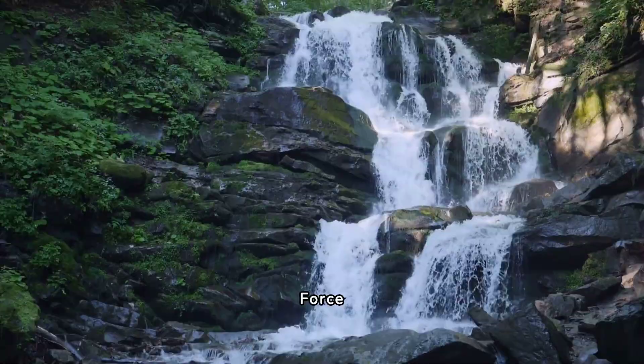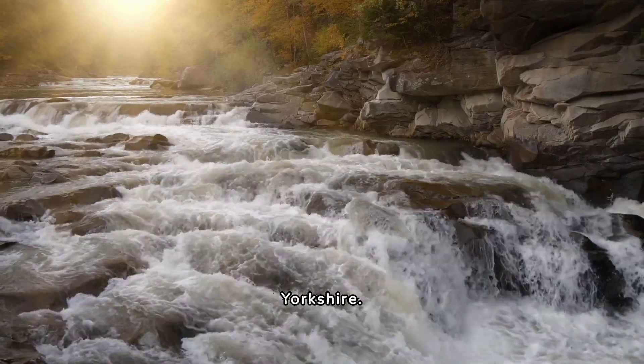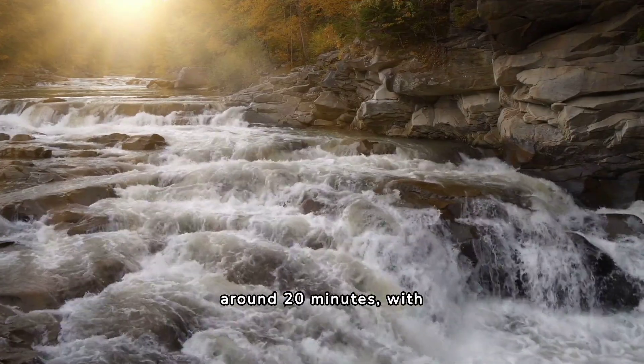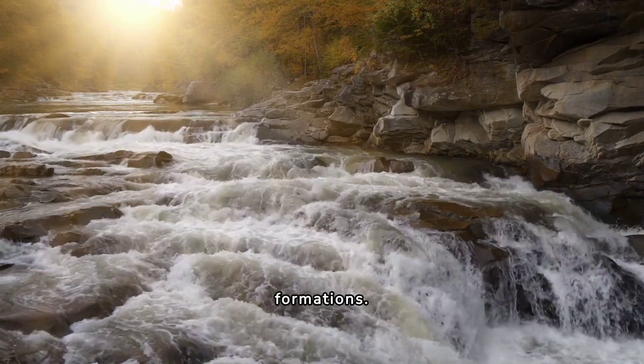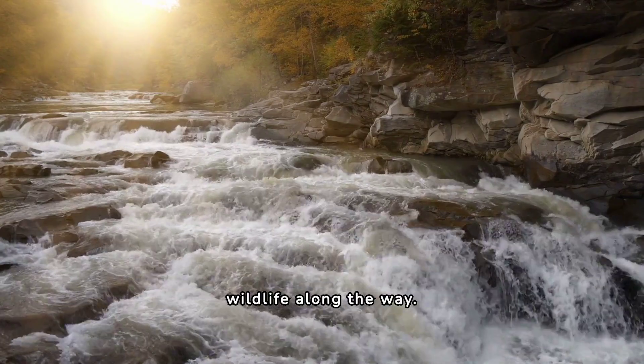13. Hardraw Force. Hardraw Force is a hidden gem for families visiting North Yorkshire. The walk to the waterfall is relatively easy and takes around 20 minutes, with stunning views of the surrounding countryside and unique geological formations. Children will love exploring the nearby caves and spotting wildlife along the way.